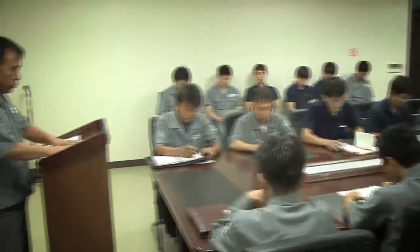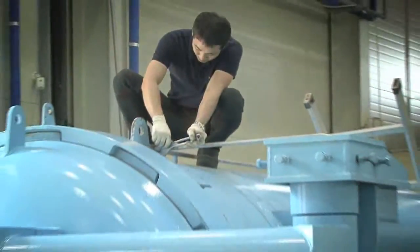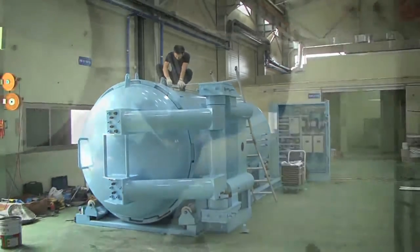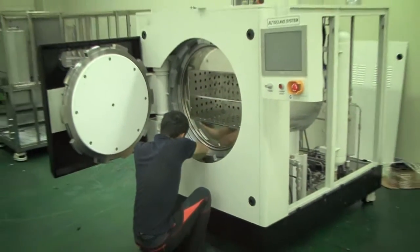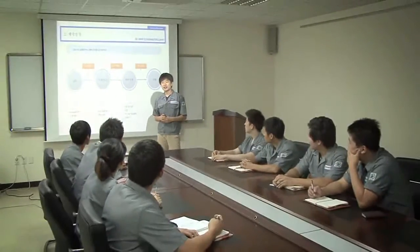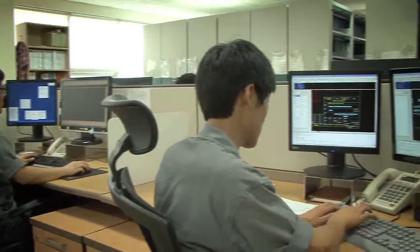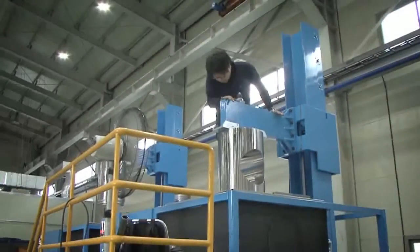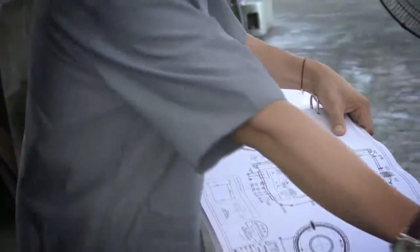Ilshin Autoclave acquired know-how technology by developing and manufacturing equipment which utilizes high temperature and high pressure technology. Our company specializes in EPC service. We offer our clients complete service from tech sales, engineering, designing, test drive, and after service.